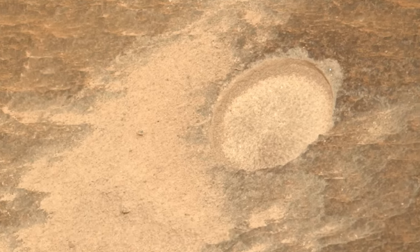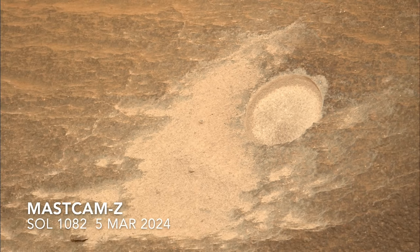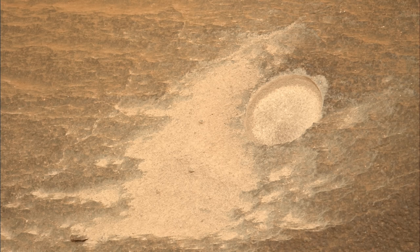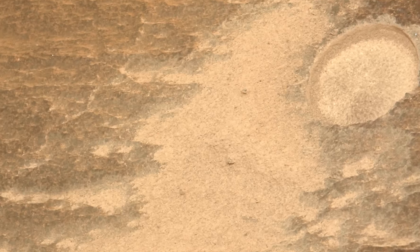Winds continued to swirl around the work site over the next few sols. A pair of images from MastCAM-Z reveals changes in the tailings pile that are especially noteworthy given that the material moved upslope, consistent with the direction needed to fill in the abrasion patch.